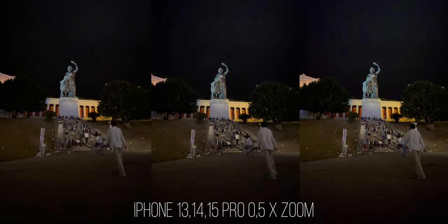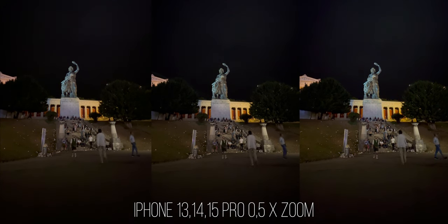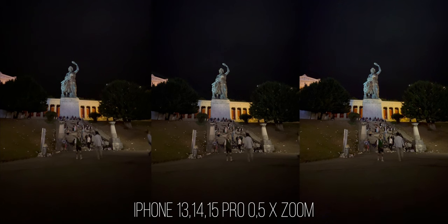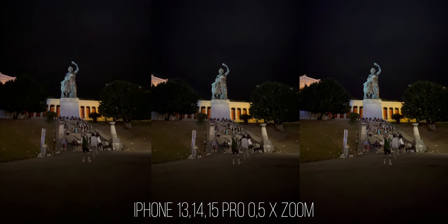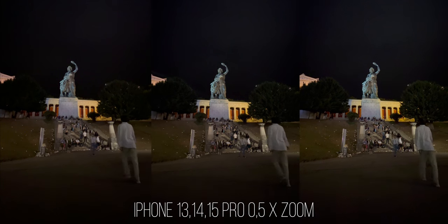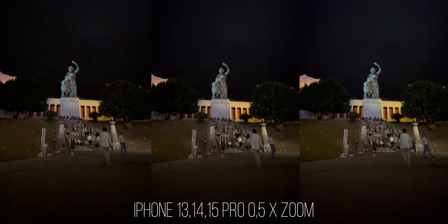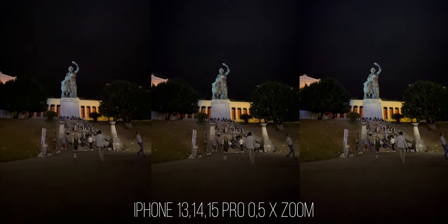Traditionally the ultrawide camera of the iPhone delivers the weakest low-light performance of the bunch. However, the footage you can capture with it is still far from bad, and you can clearly see an improvement in low-light performance in the treetop on the left. The iPhone 13 Pro lost a lot of detail while the 15 Pro on the right was able to capture more due to its higher dynamic range.